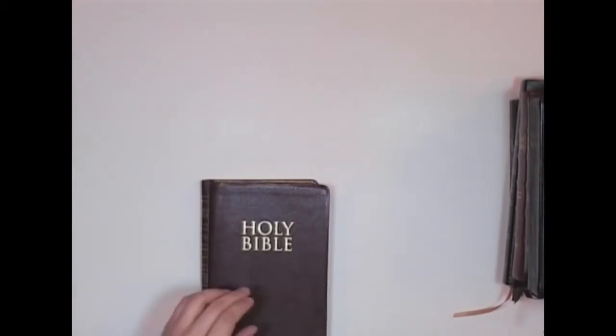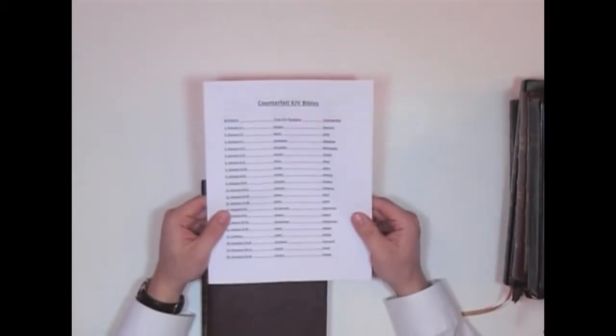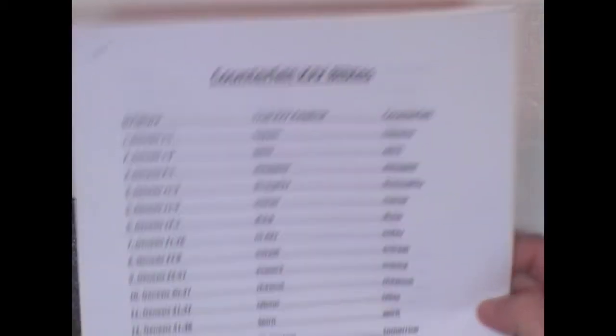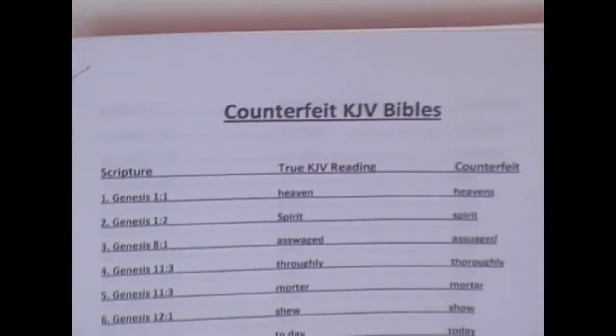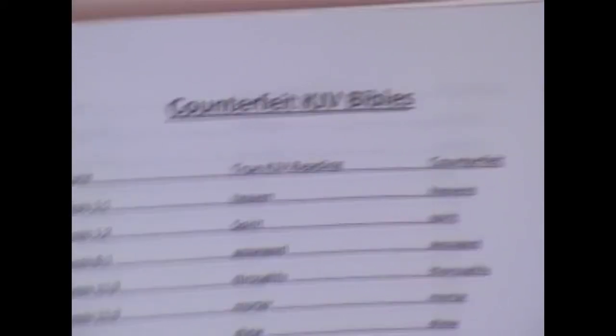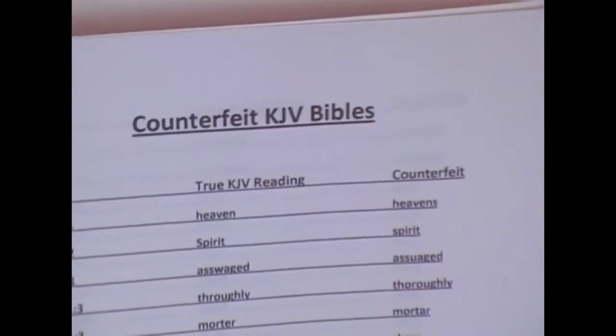I've done some research into that. There are counterfeit King James Bibles. I found a couple different websites that contain them, so I compiled them. There are 102 here — there are many more. You see here Genesis 1:1: 'heaven' is a true King James Version reading. The counterfeit says 'heavens.'